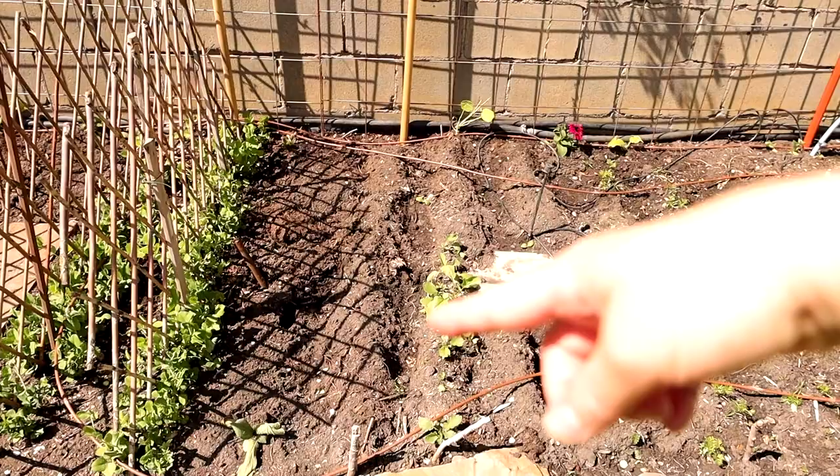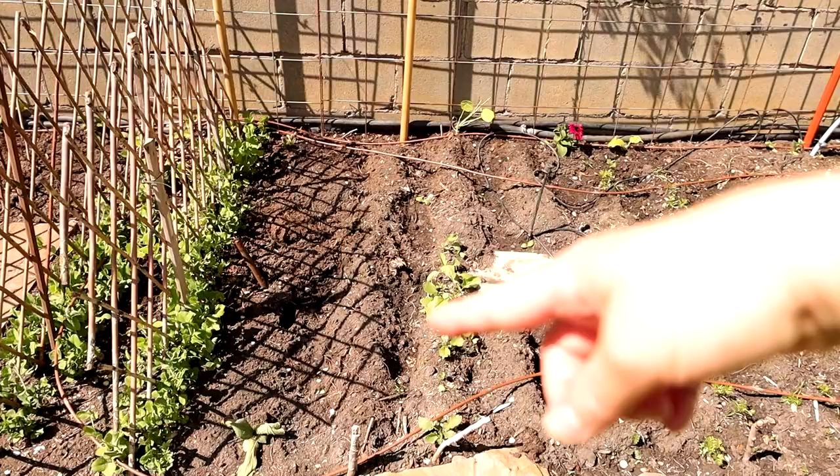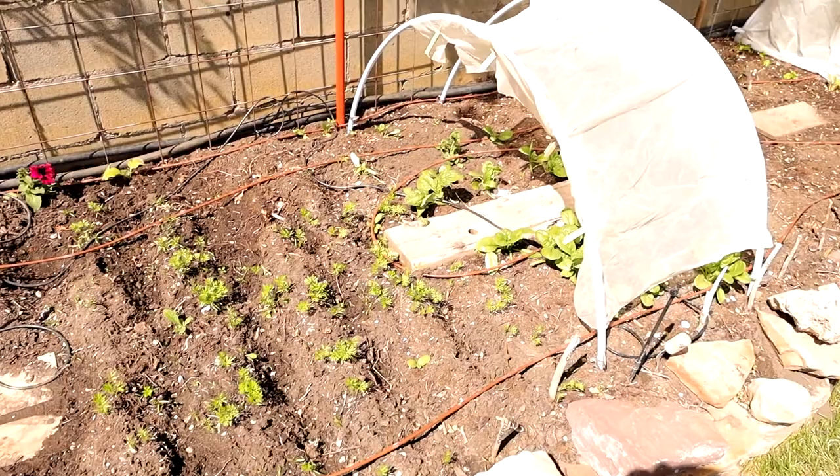Some carrots have sprouted over here, but in this section I reseeded carrots because they hadn't done very well — they were all full of chickweed. So I made the executive decision to wipe it all out and start fresh, because it's often easier to do that than picking out all the little evil chickweeds.